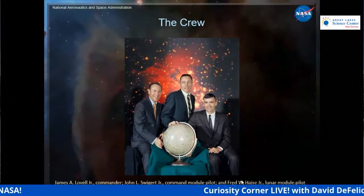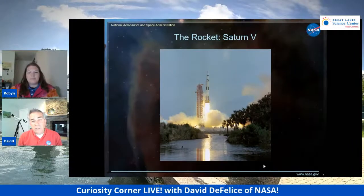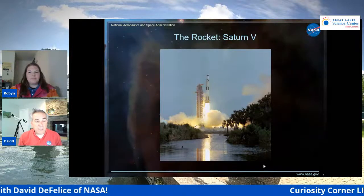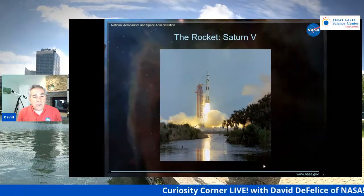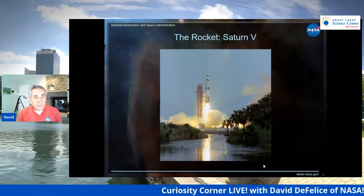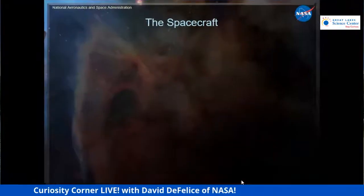The rocket they used was called the Saturn V — the biggest and most powerful rocket ever made. There's a picture of that actual Apollo 13 launch. When you see old videos of the rocket launching, you might think it's in slow motion, but it's not — it really launched that slowly. Today's rockets like the Space Shuttle and Space Launch System use solid rocket boosters, which give a big kick right off the pad. The Saturn V took a while to clear the tower, but it was a powerful rocket with everything needed to get to the moon, land, and return safely.